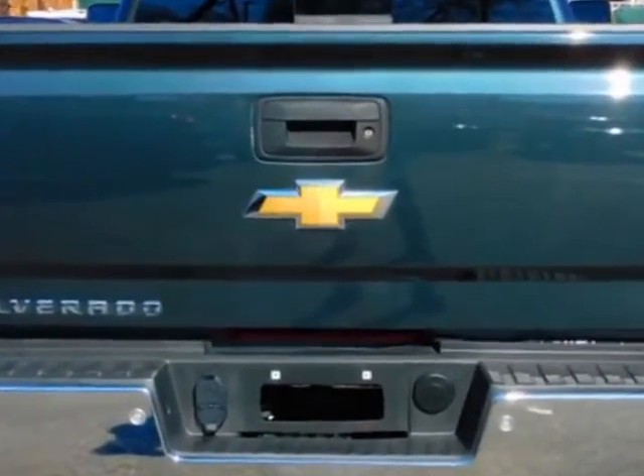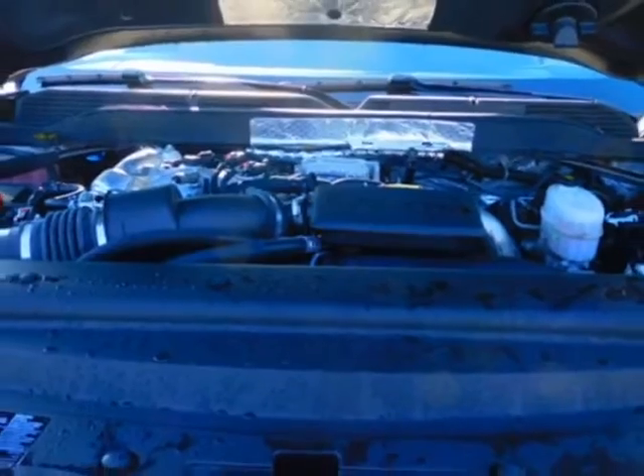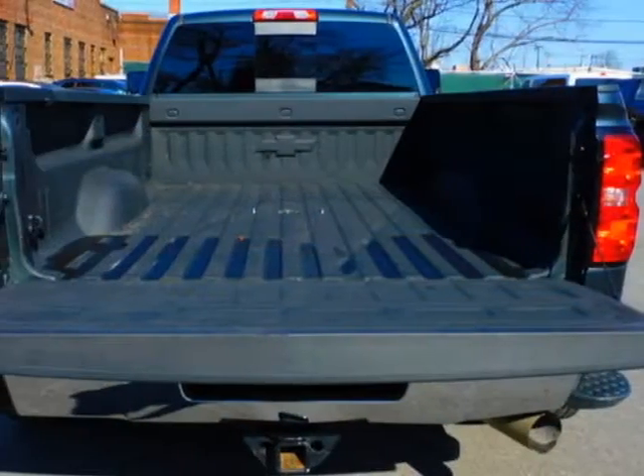Another great feature is that this vehicle uses diesel. Additional options for this vehicle include power driver's seat, auxiliary audio input, climate control, and keyless entry.